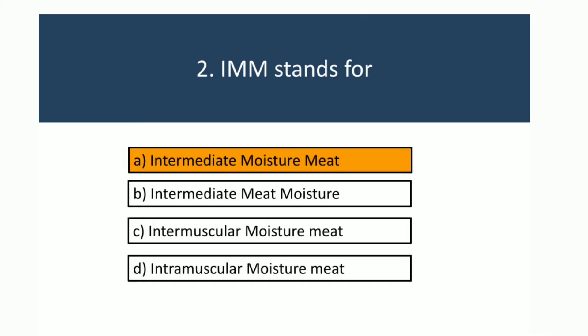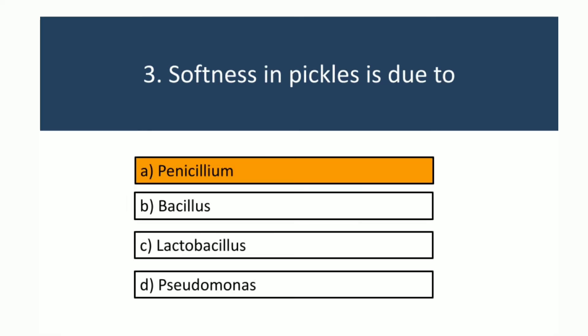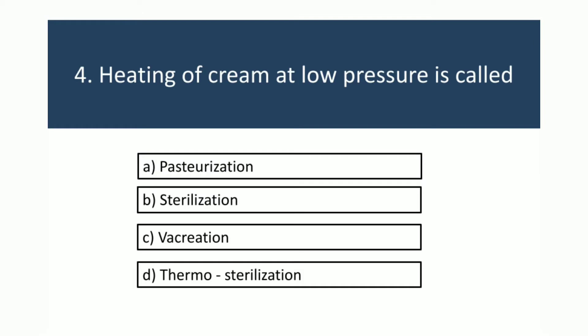Softness in pickles is due to Penicillium. Heating of cream at low pressure is called vacreation.